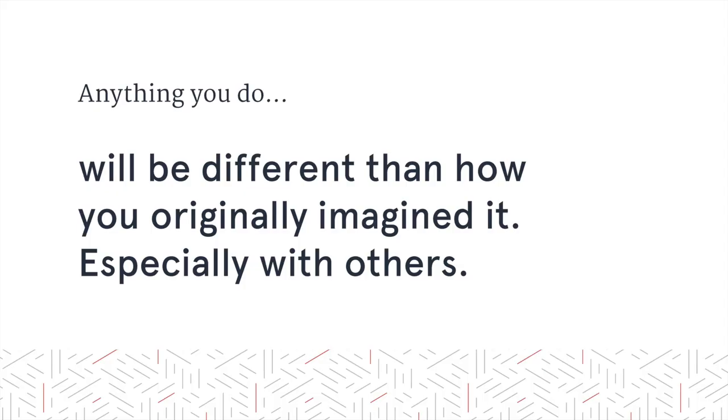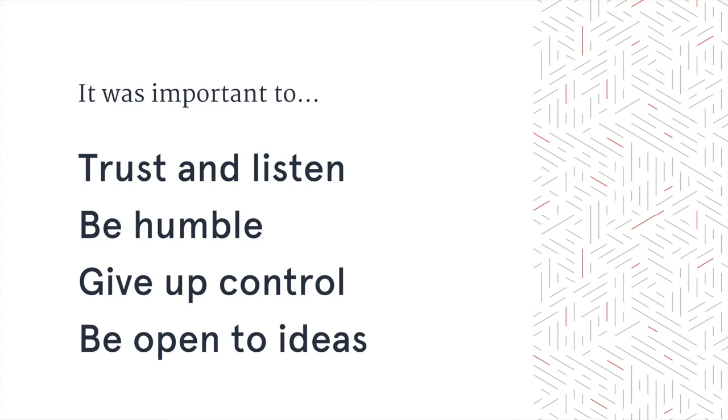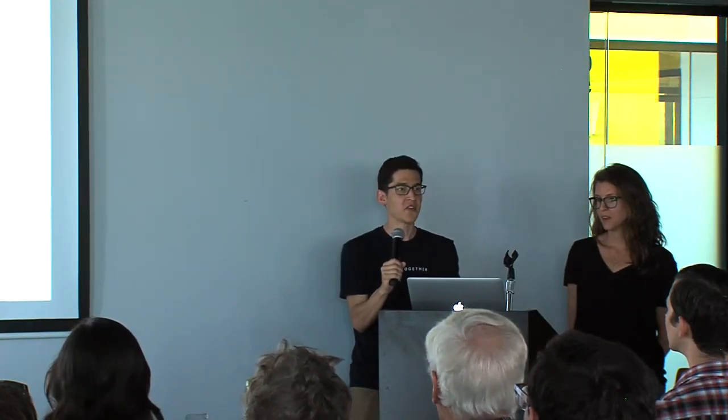One of those things which I think is pretty clear is that anything that you do, especially with other people, is going to end up being different than how you originally imagined it. Along the way, we fully embraced this. We kind of crossed our fingers and saw how things turned out. But all along the way, reflecting back, we talked about the things that were really important when doing this back-and-forth work with other people: it was important to be humble, trust and listen to people, and also just be open to new ideas. A big part of that was really giving up control.